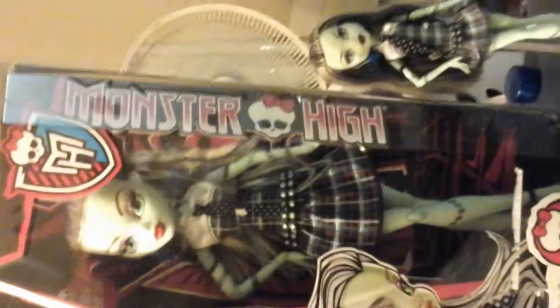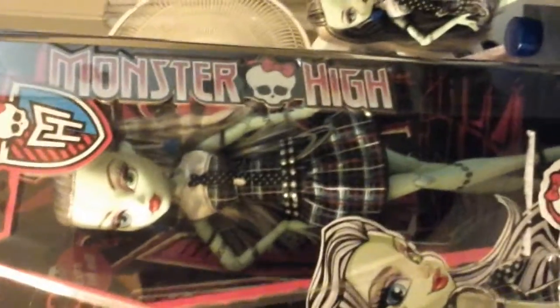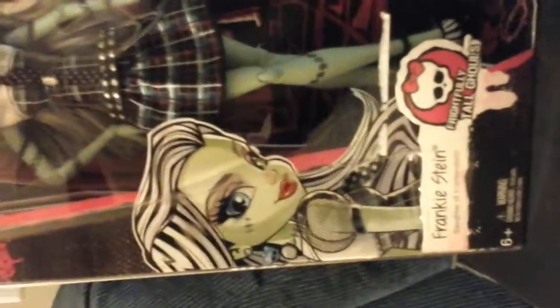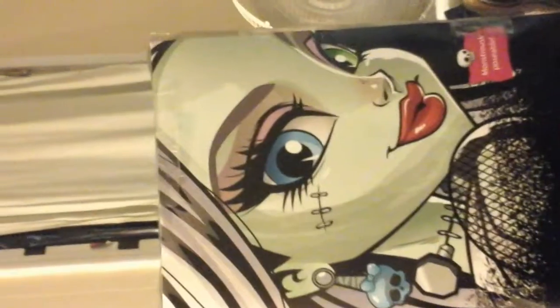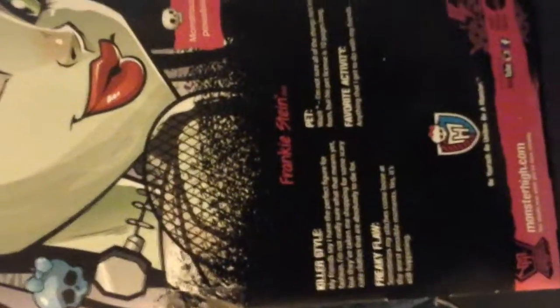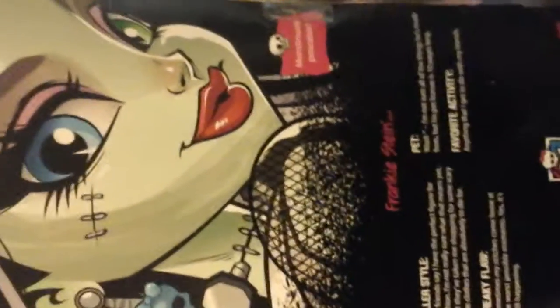I'm sorry — this one was $30, her and Draculaura were $34.99, and Claudine was $31. I don't know why Claudine is so much cheaper, but she is. Anyway, this is Frankie — beautiful box art — and on the back it has a really beautiful picture of Frankie, and it just tells you about her killer style, her freaky flaw, her pet what's-it, and her favorite activity.